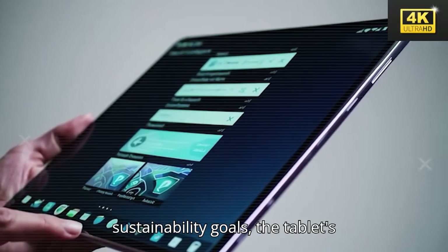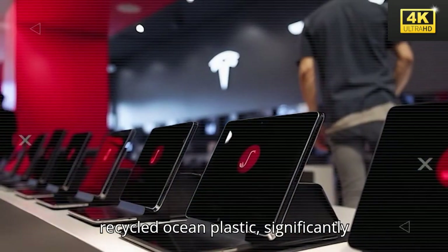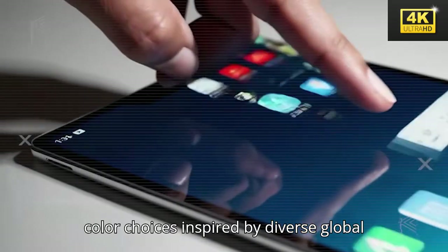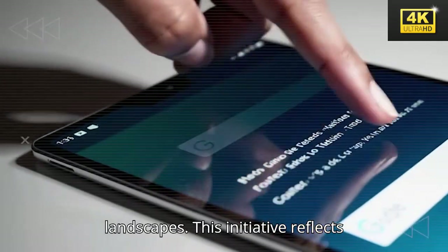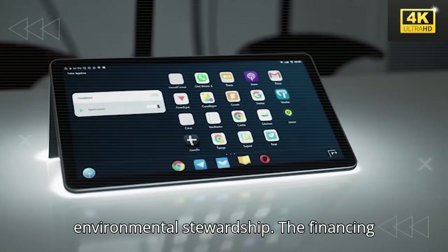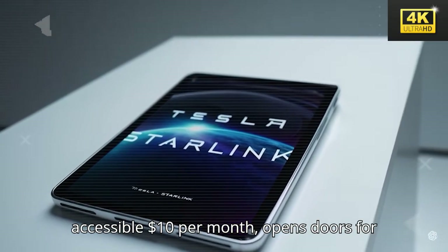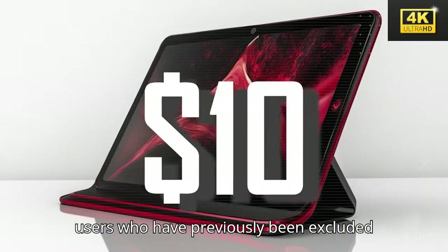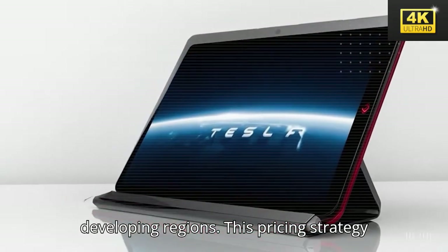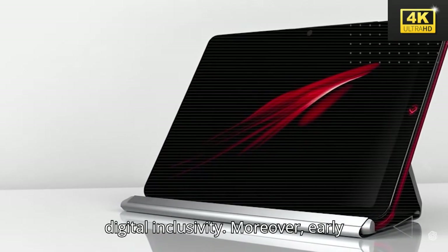In line with its sustainability goals, the tablet's eco-adaptive design incorporates 50% recycled ocean plastic, significantly minimizing waste while providing vibrant color choices inspired by diverse global landscapes. This initiative reflects Tesla's unwavering commitment to environmental stewardship. The financing model for the Pi tablet, set at an accessible $10 per month, opens doors for users who have previously been excluded from premium technology, particularly in developing regions, representing a significant step toward digital inclusivity.